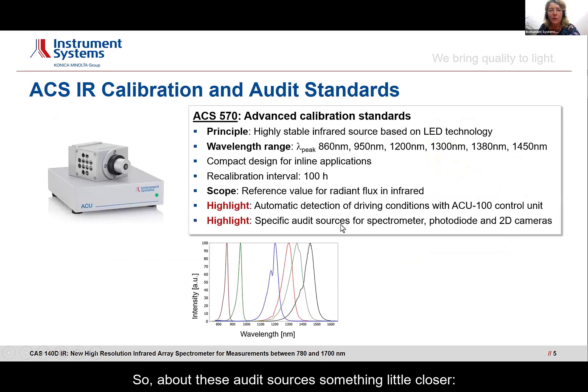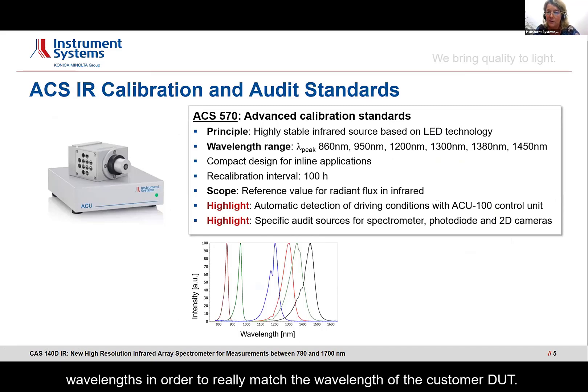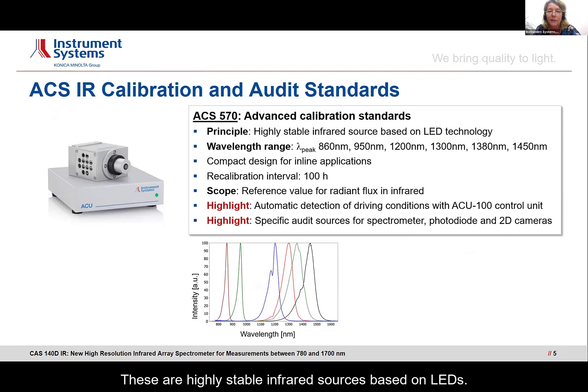About these audit sources in a little more detail: these need to resemble the DUT of the customer as closely as possible. For infrared, we're not only having one — we have six different wavelengths in order to really match the wavelength of the customer's DUT. These are highly stable infrared sources based on LEDs; they are burned in so they have a stable light output, which is stored in the ACS, which the customer can then use to monitor the stability of the spectrometer. Of course, you also need an ensured driving current, provided by the ACU power unit, also manufactured by Instrument Systems.